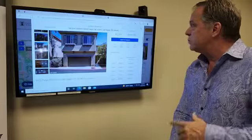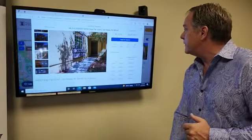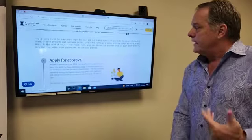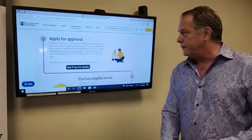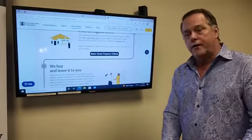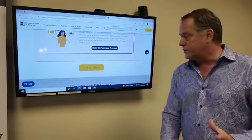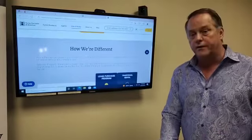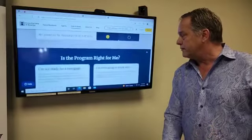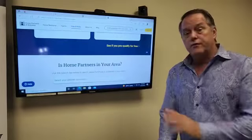Once you've gone through and explored some of the different homes and seen what the prices are, then you want to X off of this and go to How It Works — the process overview. In the process overview, it's going to show you how you apply for a prequalification, how you find an eligible home, how they do the buy and lease it back to you, and the right to purchase. It answers all of these questions. You can also scroll down and it shows you how we're different than other rental properties and lease-to-own options, and it will also give you some testimonials.